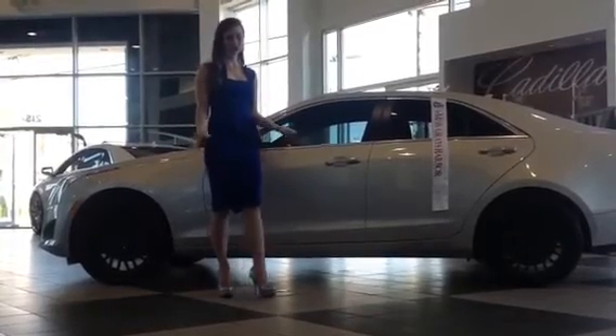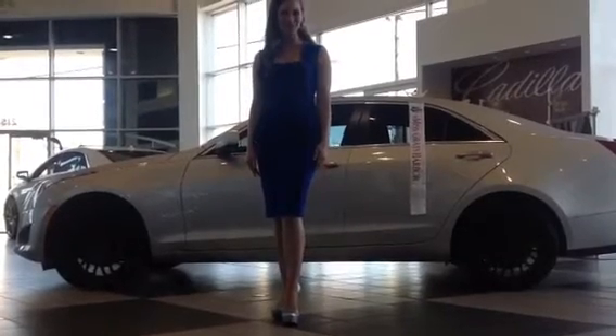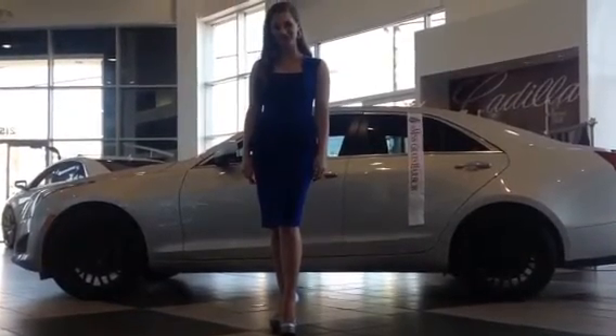I'm also wearing shoes by Hourglass Footwear, which is a new sponsor of the Miss Washington Scholarship Organization and the Children's Miracle Network.